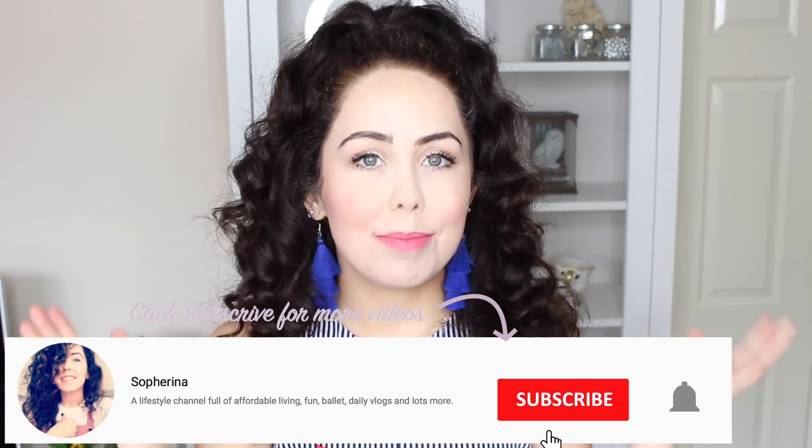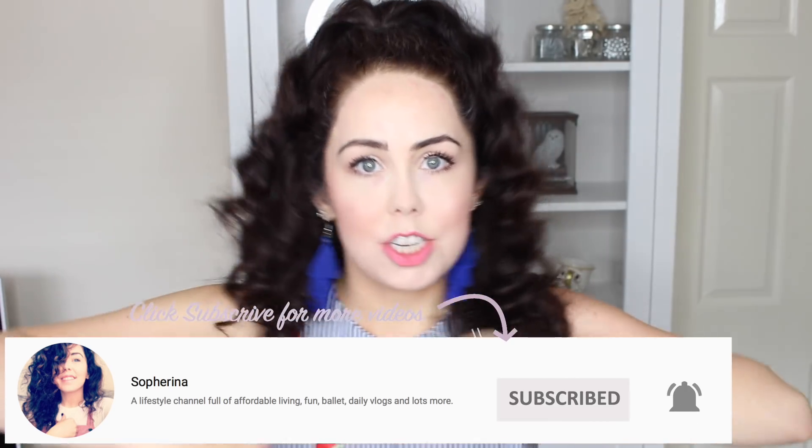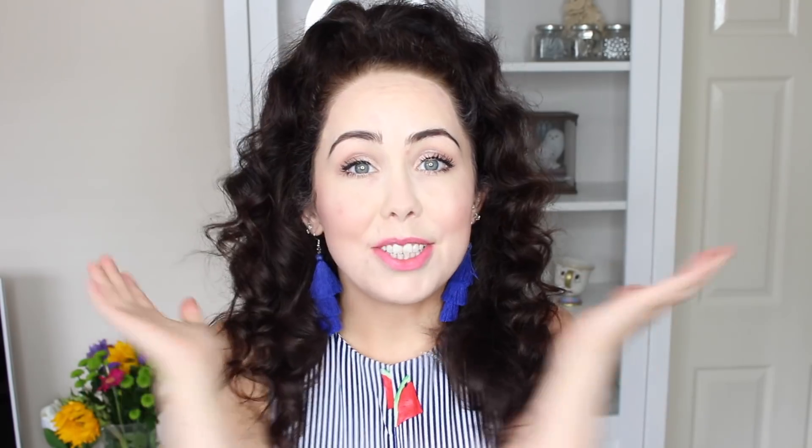Hello my angels, how are you? Welcome back to my channel. If you are new, my name is Sophie, aka Sopherina, and I make a lot of old-fashioned videos for you. So today is basically a huge everything5pounds.com haul — that is a mouthful.